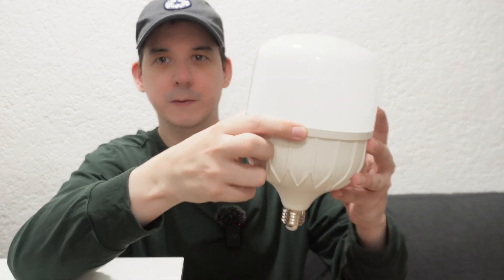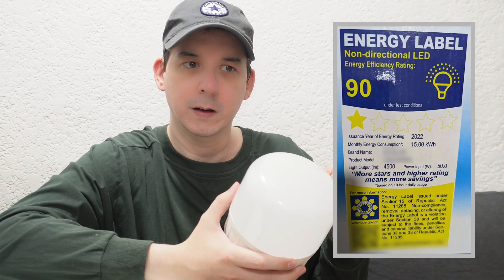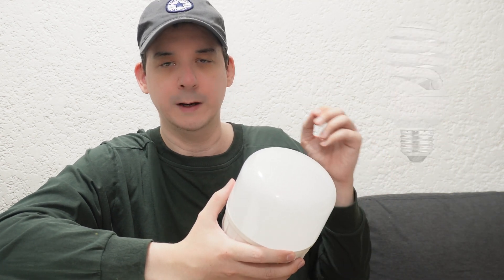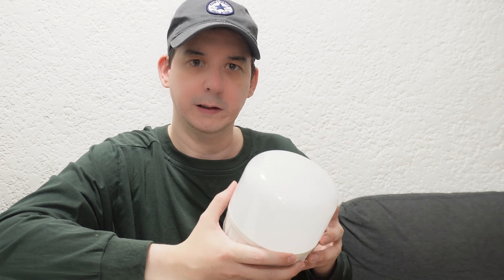I recently bought this 50-watt LED bulb online and when it arrived I looked at the energy label and it had one star, and I thought, why? I know that incandescent bulbs are inefficient. I know that CFL bulbs are inefficient. How come this LED bulb only has a one-star rating?